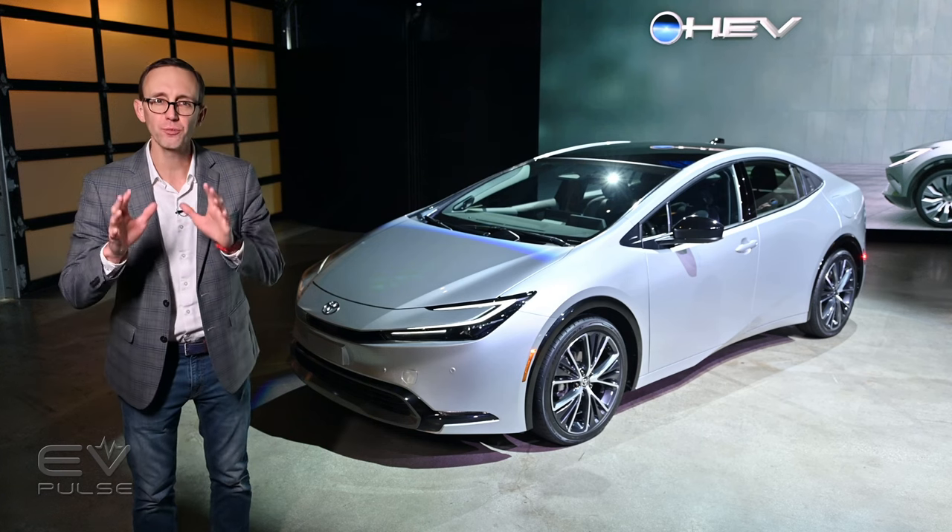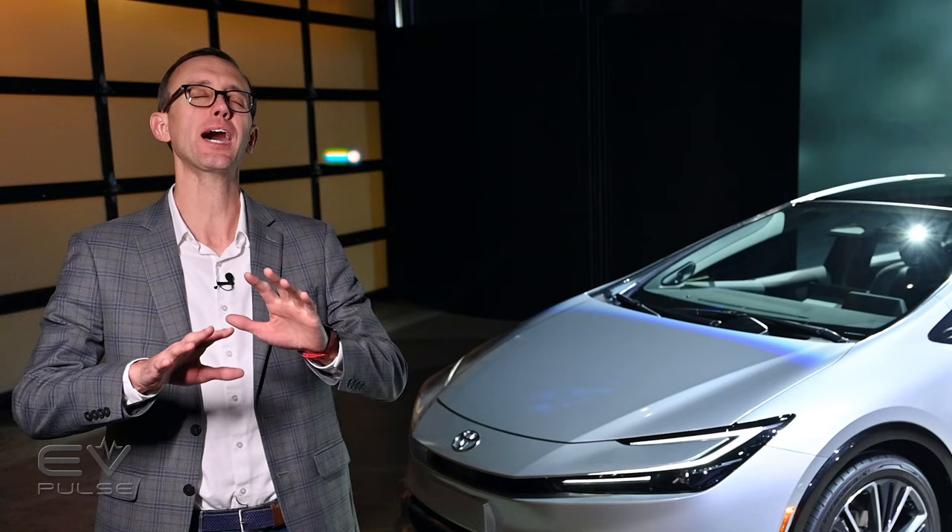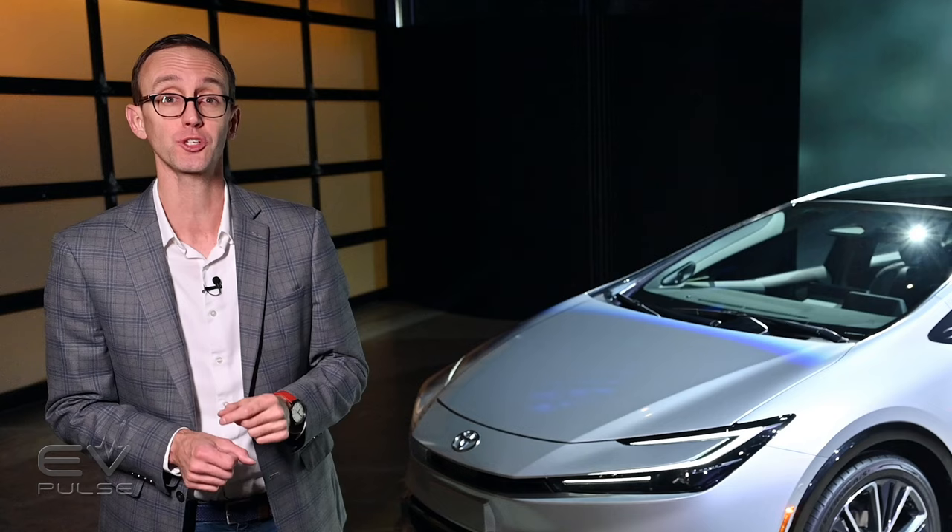Toyota just unveiled the redesigned 2023 Prius and Prius Prime plug-in ahead of the Los Angeles Auto Show. The new versions of this pioneering car promise greater efficiency, extra-standard safety equipment, and more style than ever. And yes, I just used the word style to describe a Prius. We really must be living in the end times.